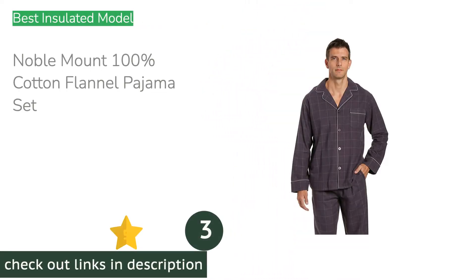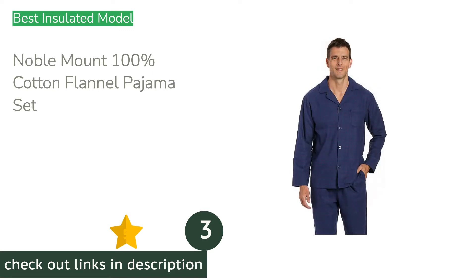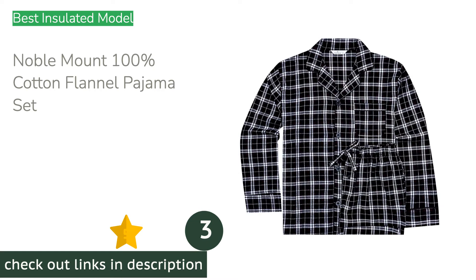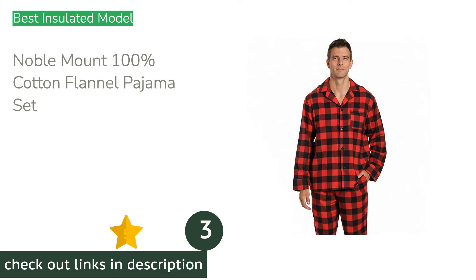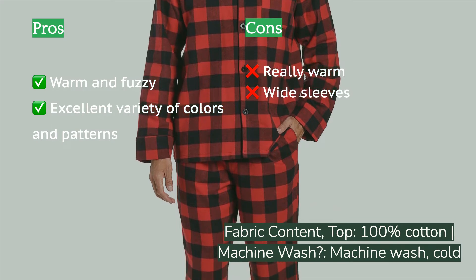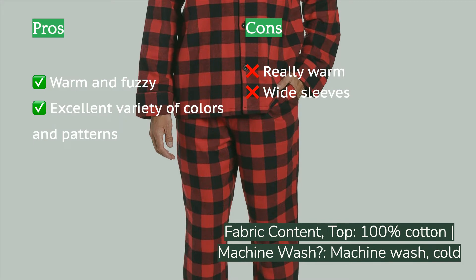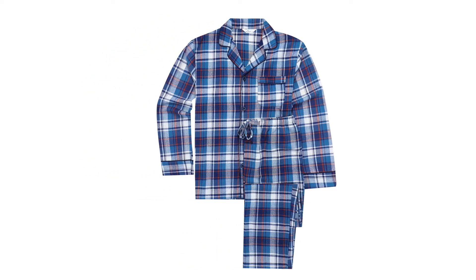The next product is the Noble Mount 100% Cotton Flannel Pajama Set. Noble Mount's flannel pajama set is well made, nice looking, and ridiculously warm and cozy. For cold climates and cold sleepers, you can't do better than this. The 100% cotton construction is very comfortable against your skin, and the hand pockets are nice. The wine-colored version we tested was a crowd favorite and served as a good contrast to the blue-dominated pajama landscape.